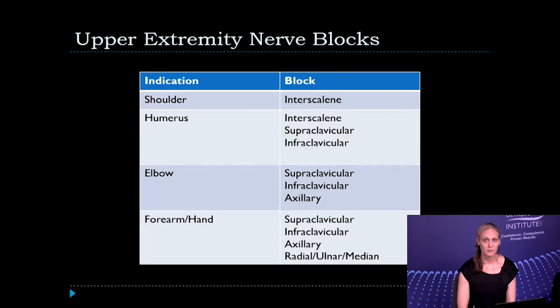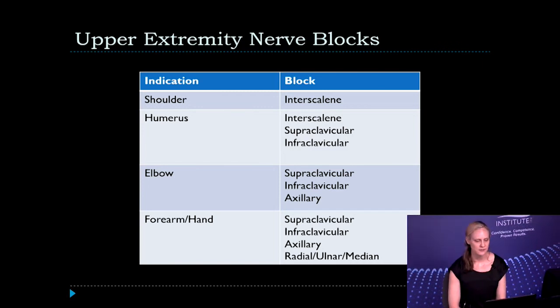There are a variety of upper and lower extremity as well as truncal blocks that can be performed with ultrasound guidance. Indications include injuries to the shoulder, humerus, elbow, or the forearm and hand region. For the shoulder, the interscalene block provides full coverage to the shoulder joint. For the humerus or elbow, you have several options: interscalene, supraclavicular, infraclavicular, or the axillary block.